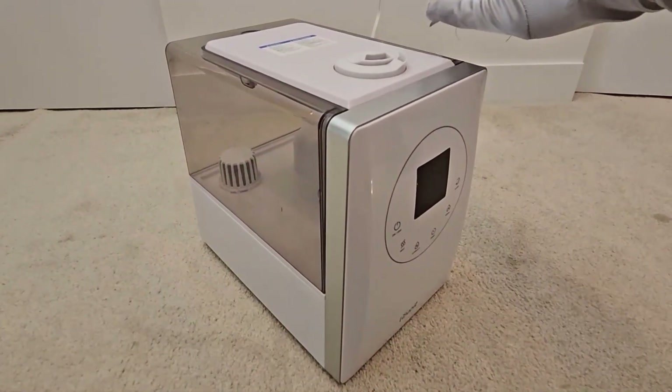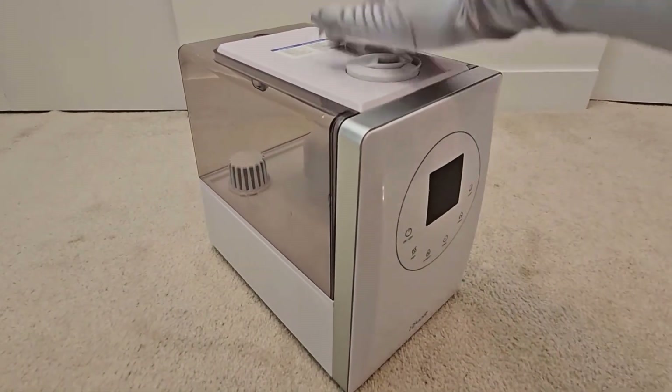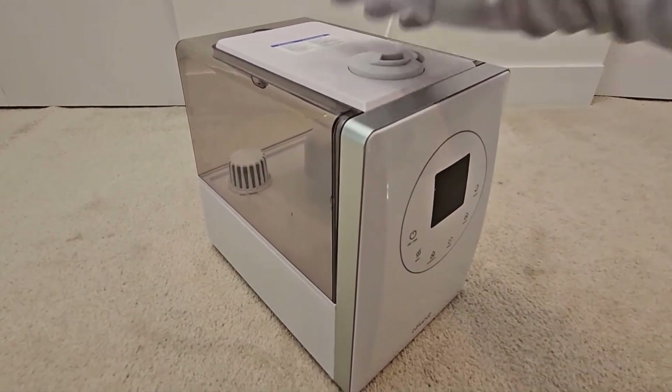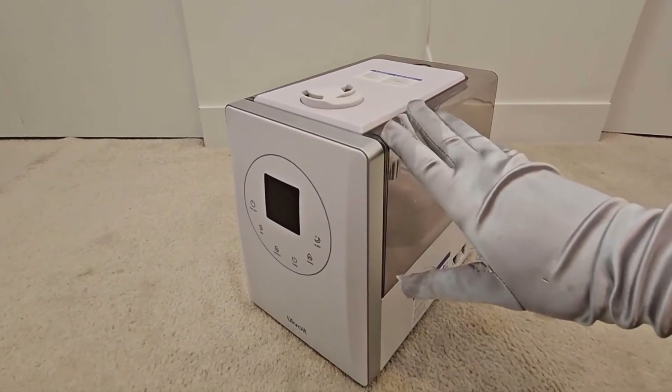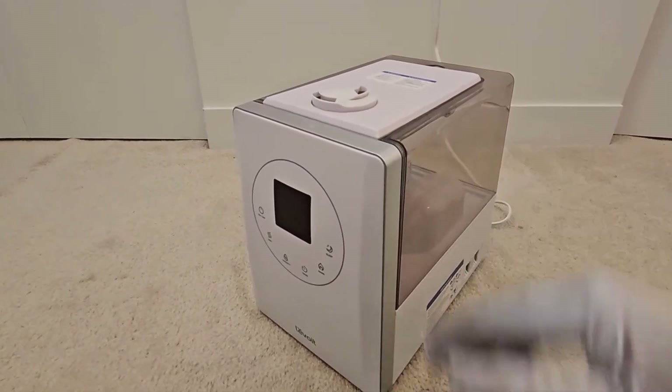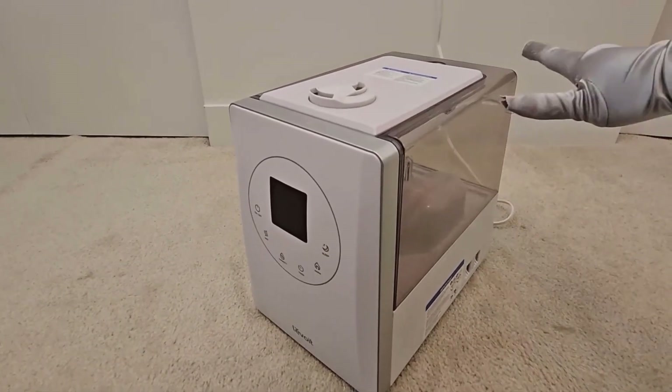Is this device compatible with Google Home? Yes, you can control the humidifier through the VeSync app, and it also supports third-party voice assistants such as Alexa or Google Assistant. How often do we need to clean it? I recommend you clean the humidifier at least once a week.